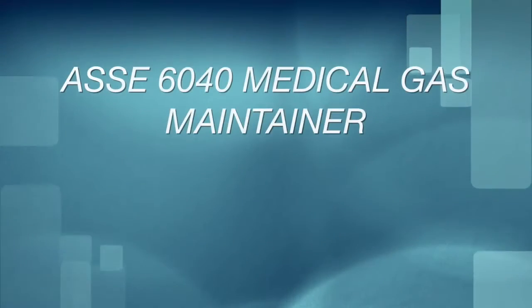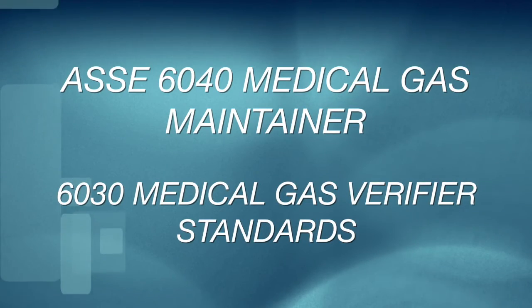Third-party companies that provide services to facilities to test and maintain medical gas systems are now required to hold credentials in accordance with the ASSC 6040 Medical Gas Maintainer or 6030 Medical Gas Verifier Standards.